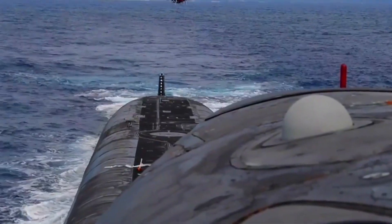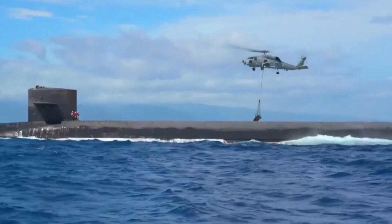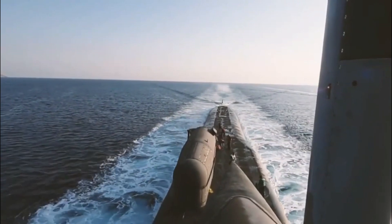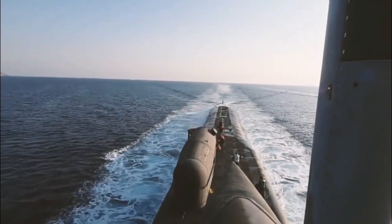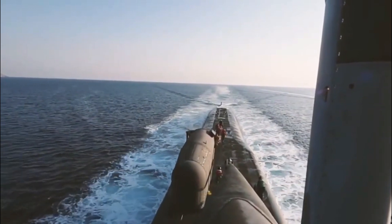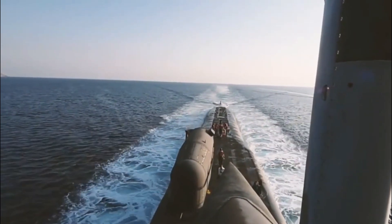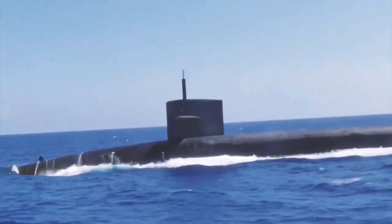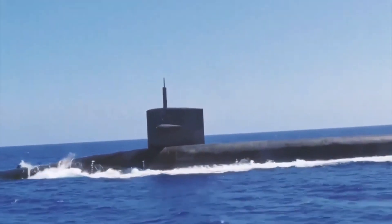Meanwhile, the Seawolf submarine is capable of sailing at a speed of 20 knots and is still impossible to find. The submarine has a power source from the S-6W nuclear reactor. Its body is 107 meters long and 12 meters wide, and weighs 9,138 tons. The ship also has a speed of 25 knots, or more than 45 kilometers per hour. The Seawolf ship has adequate weapons and is equipped with sophisticated sensors. Despite not having a vertical launch system, the submarine has 8 torpedo tubes and can accommodate up to 50 weapons in its torpedo bay.